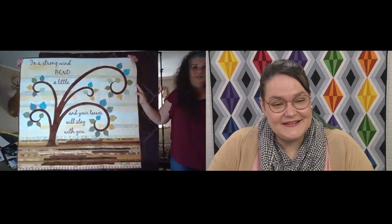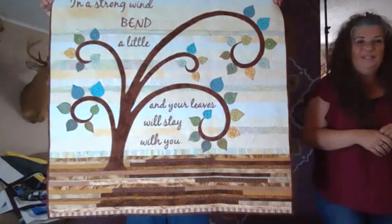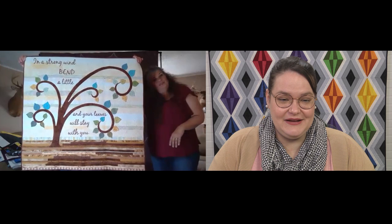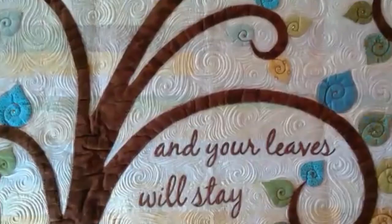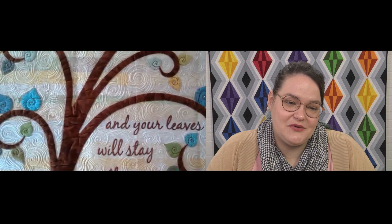So this is Bend, and it says: 'In a strong wind, bend a little and your leaves will stay with you.' My creative writing teacher wrote this in my yearbook and I've just always loved that quote. So I made a little droopy tree with some leaves. That's not only a really beautiful quilt, it's just a really good mantra to keep in mind, especially during this wild time — just be as flexible as we can. You can see the wind; you've quilted the wind into the background. Yes, that's what I call it — wind that background.